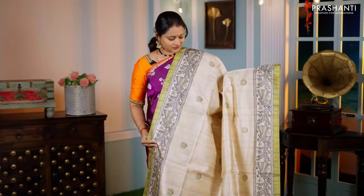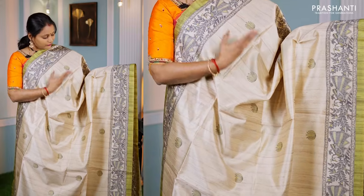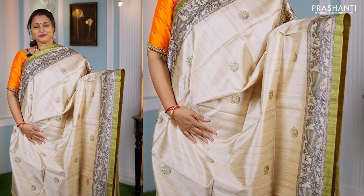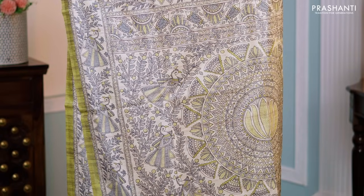Beige with green — one more stunning saree. A very classy and unique colour combination with mehendi green selvedge on either side, beautiful peacock and floral Madhubani prints on both sides of the borders, simple printed buttas throughout the body, a printed pallu in Madhubani style, and a matching green blouse — priced at ₹1,250.